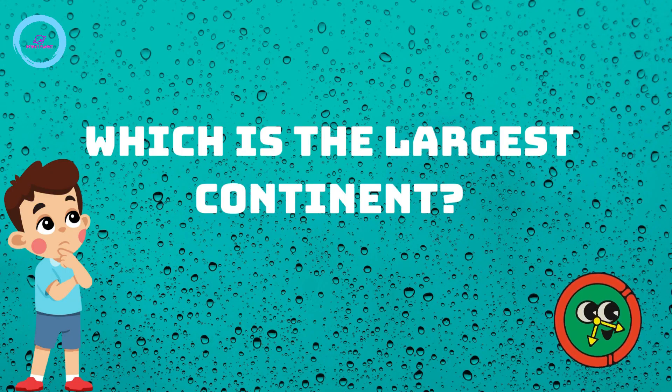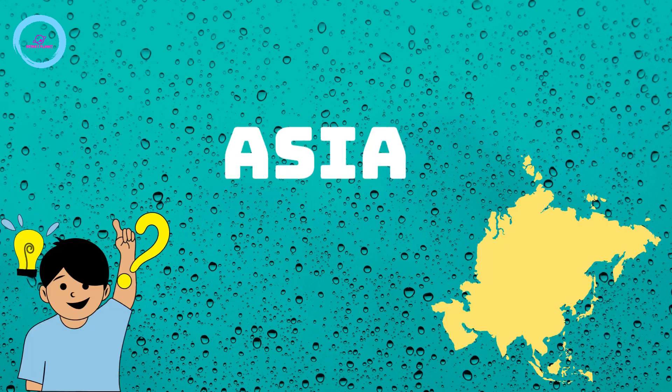Which is the largest continent? The answer is Asia.